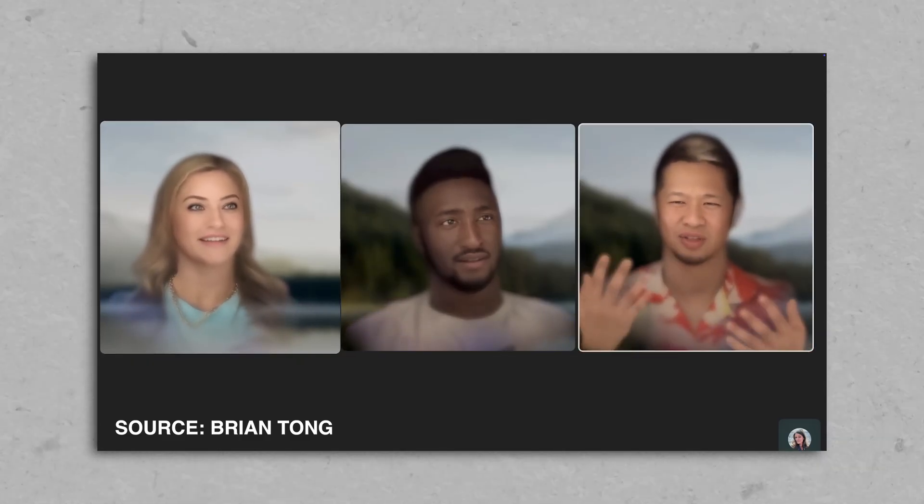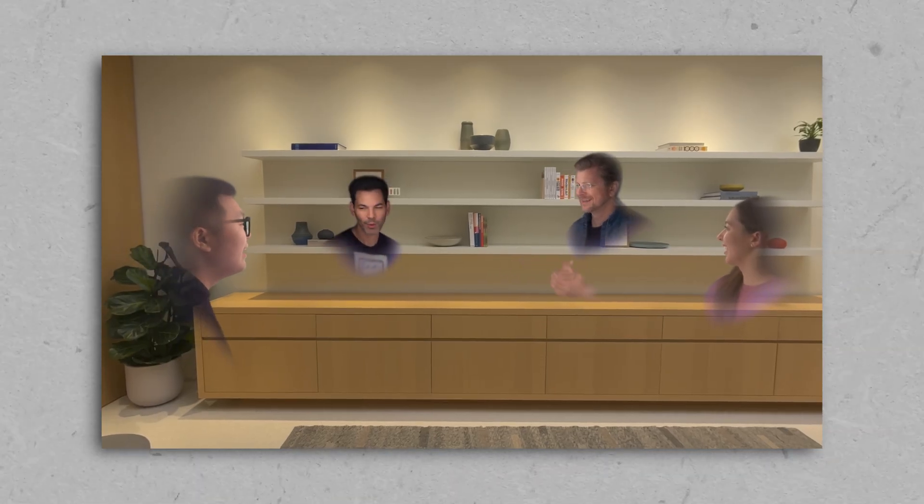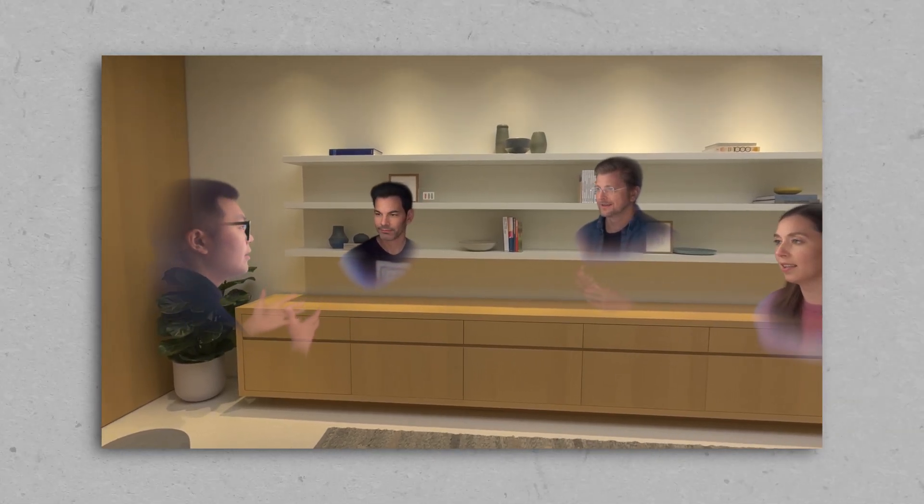We've seen FaceTime calls with the previous version of Vision Pro where it just looks like a regular FaceTime call. Vision OS 26 has this new update where you're able to stand in an environment with different Personas, and it just feels as if there are holograms standing in front of you. I really wanted to try that out, and I have an exclusive call with two people from Apple. The first person is Jeff Norris, senior director of Apple's Vision Products Group, and the second is Alessandra McInnes from Apple's worldwide product marketing team. My friend Bobby Tonelli will be joining me.